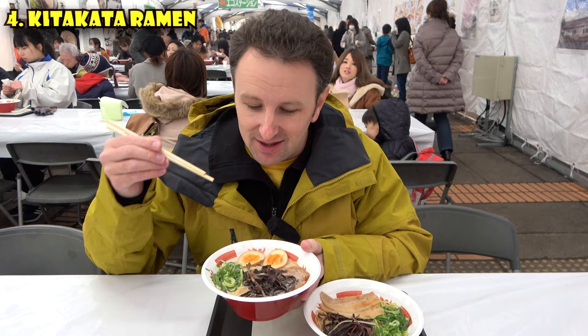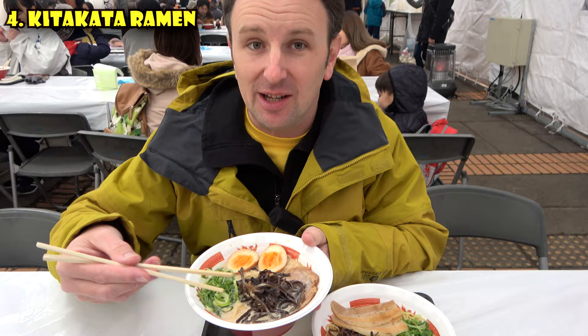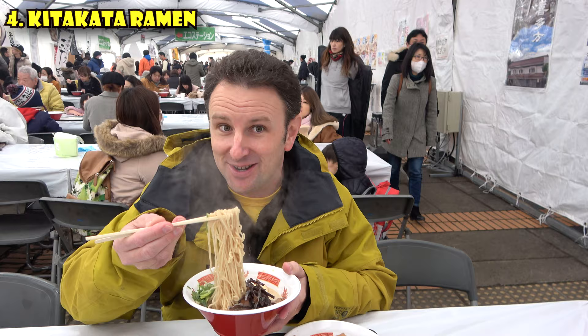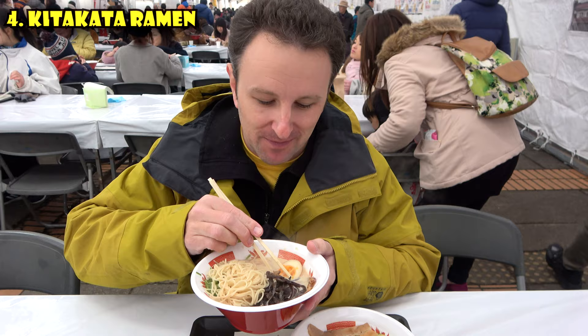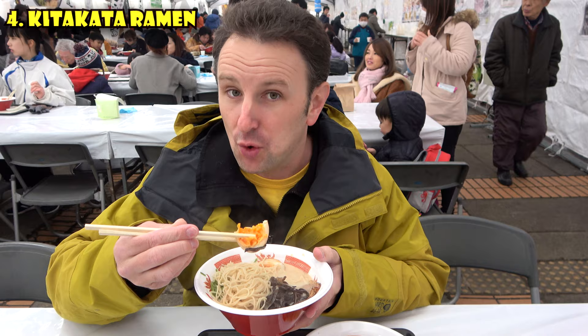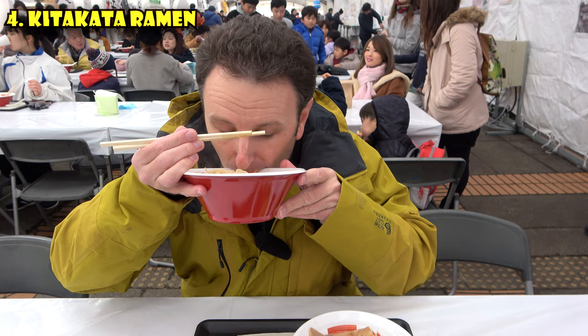Moving on to the Hakata ramen from down south — this one has won first prize in the Hakata ramen competition. You notice this soup is a little bit more milky. This is a tonkatsu base that's been boiled for a long time to give it that milky flavor. The noodles on this one are thinner. It's harder to slurp these noodles — you kind of have to bite them because there are so many. What I love about ramen in Japan is the eggs — they've got that extra orange color and a much richer taste. It's a strong plus milky broth at the same time.